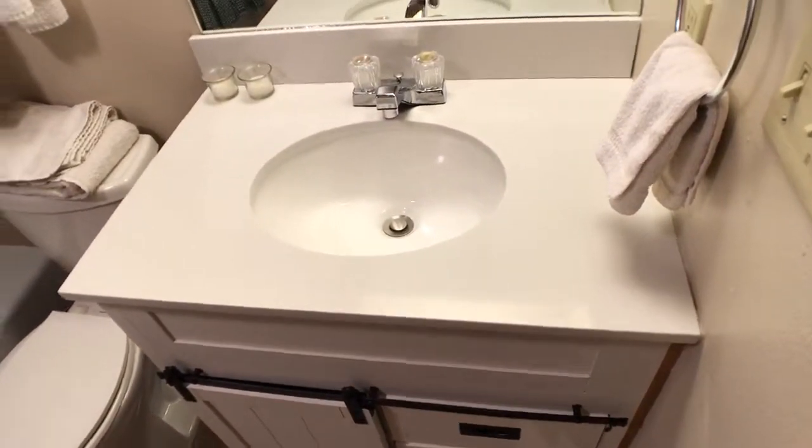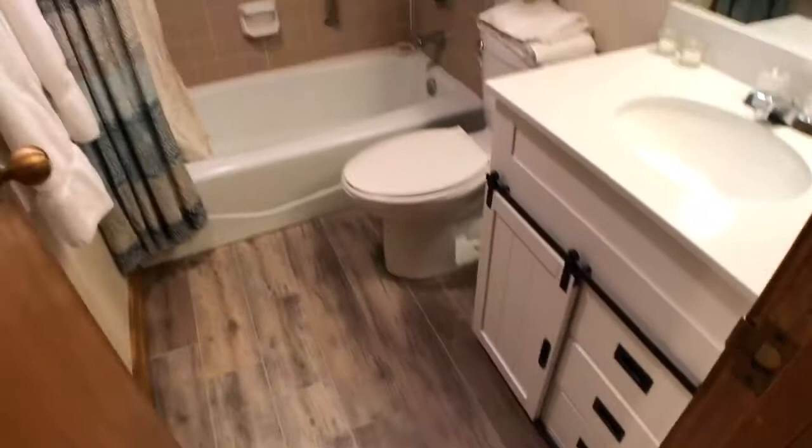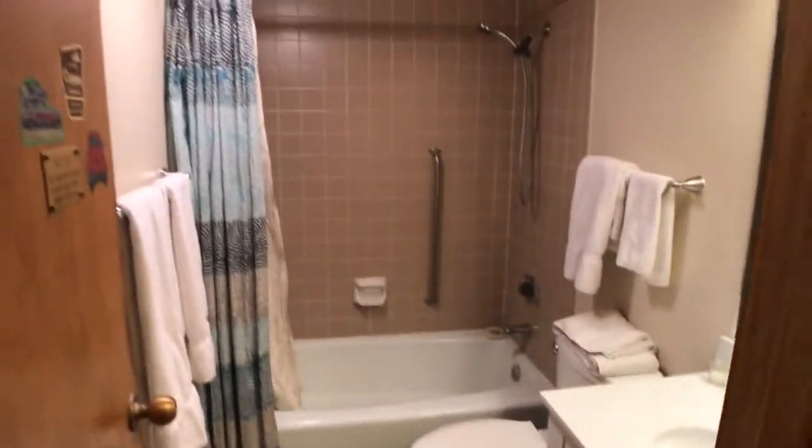Brand new vanity, flooring, toilet. Closet.